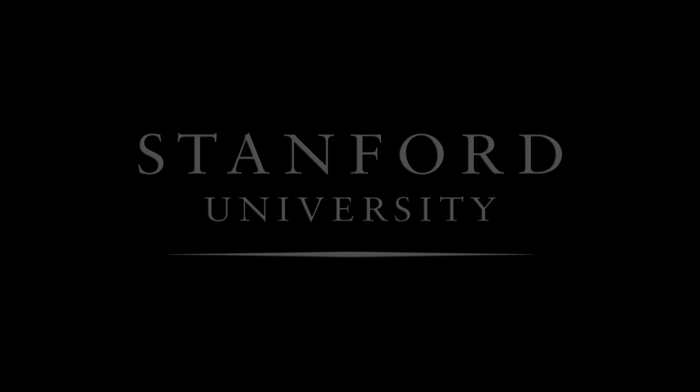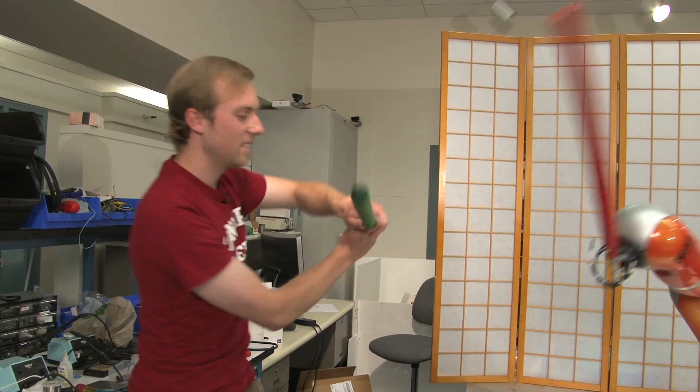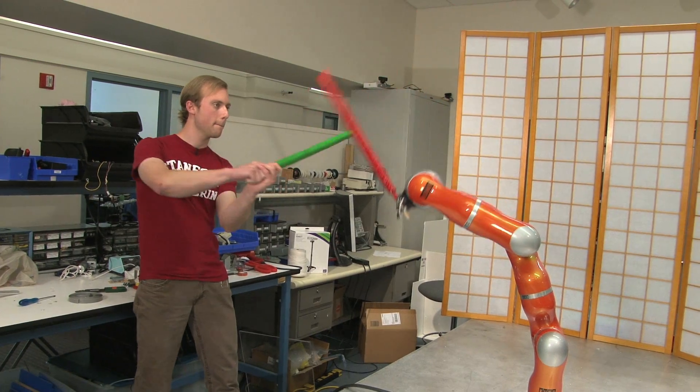Stanford University. I like how it makes an almost lightsaber-like sound. We've all seen the Star Wars movies — they're a lot of fun, and the sword fights are one of the most entertaining parts. So it seemed like it would be cool to actually sword fight like that against a computerized opponent, like a Star Wars video game.